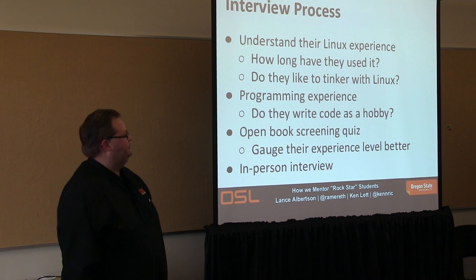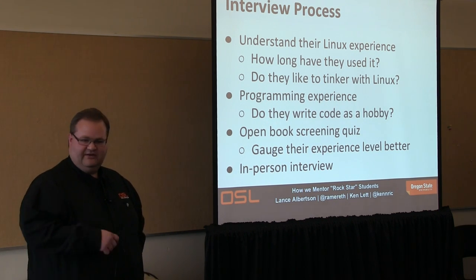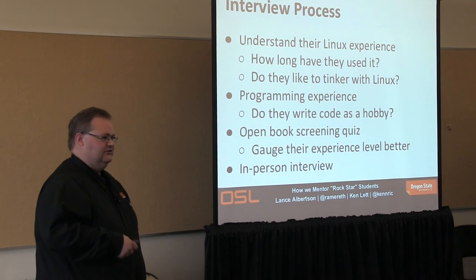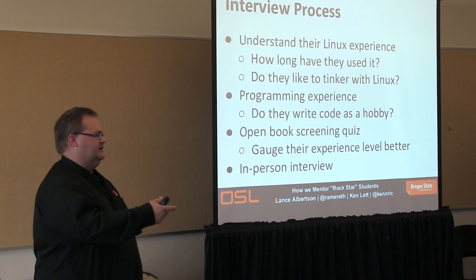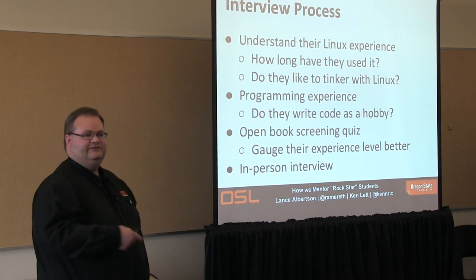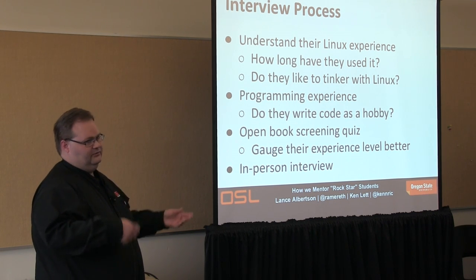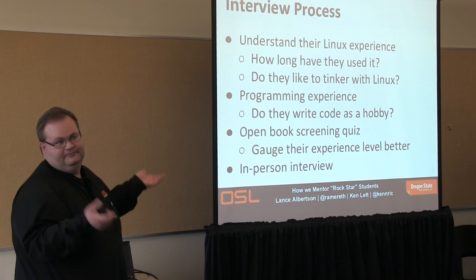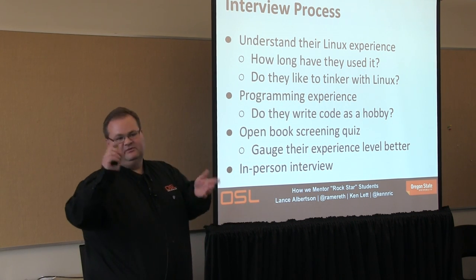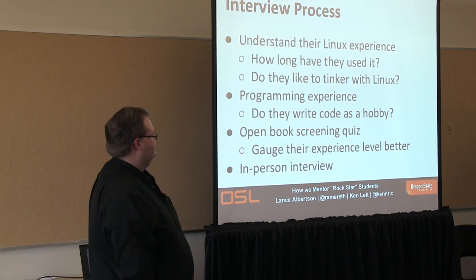So how does the interview process work? We actually have an introductory quiz that weeds out a lot of folks. It's open book, just getting an idea of how much they've actually played around with things. It goes from a wide gamut — like what UID is root — to setting up NTP to run with Puppet, asking what the manifest looks like. It's a wide range.